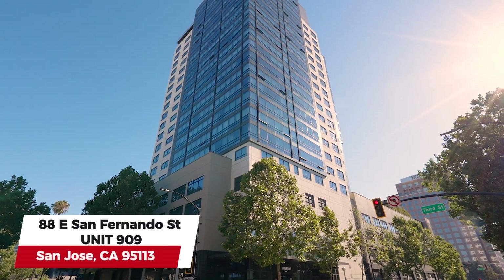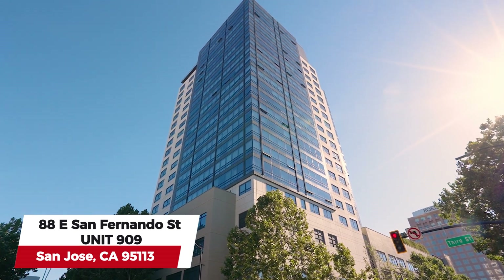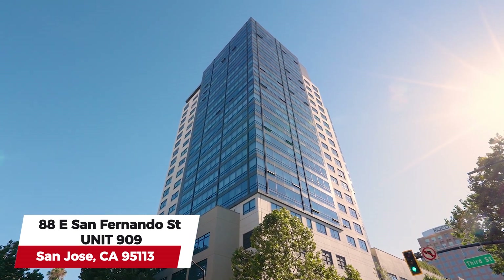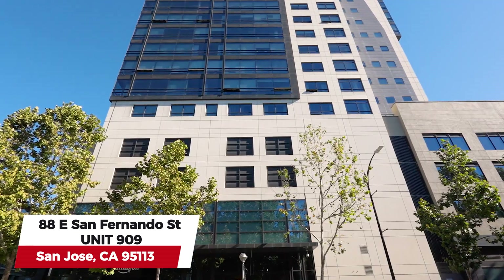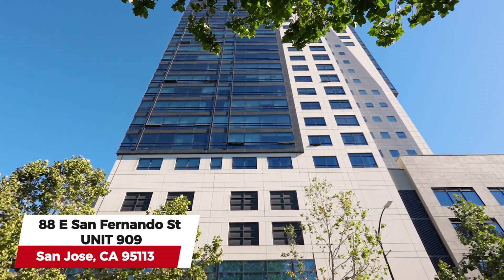Upon completion in 2008, the 88 became the tallest building in San Jose with 197 units and 23 floors. It is the highest residential building south of San Francisco and north of Los Angeles.